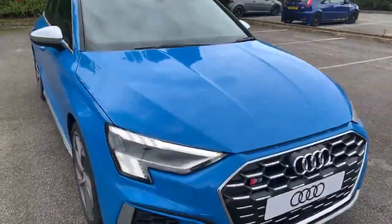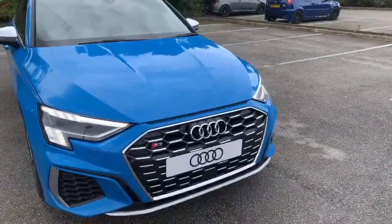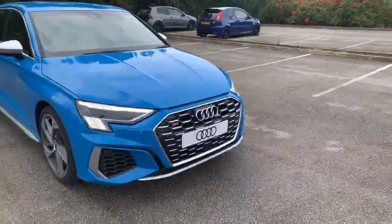At the front we've got the HD Matrix Audi headlights, we also have the S3 badging at the front of the grille as well. It also comes with the front parking sensors.